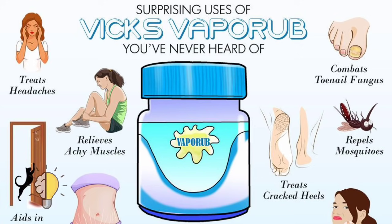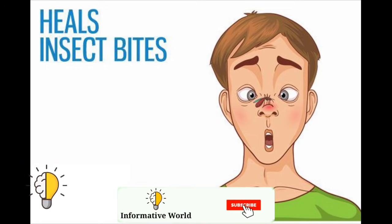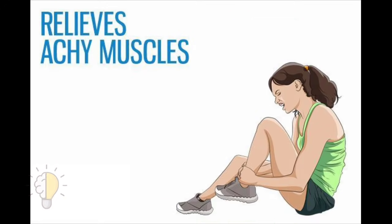One: soothes insect bites. Whether you suffer from chigger, mosquito, or any other insect bites, Vicks VapoRub can provide instant relief from the itchiness and burning sensation. The cooling menthol in Vicks soothes the itching sensation. It also reduces the risk of blisters and infections.